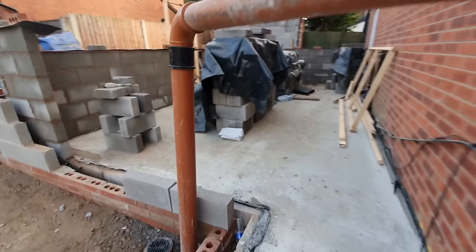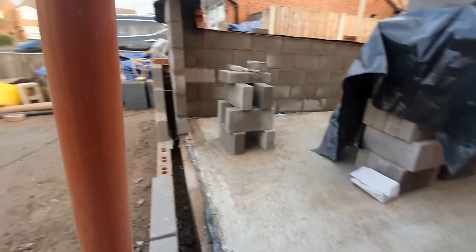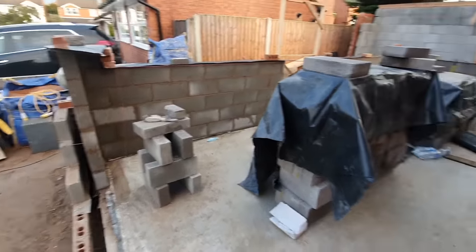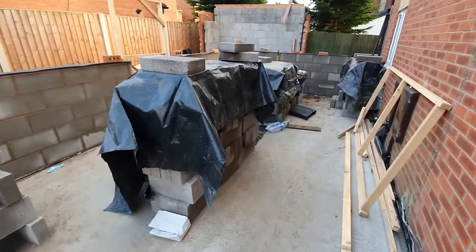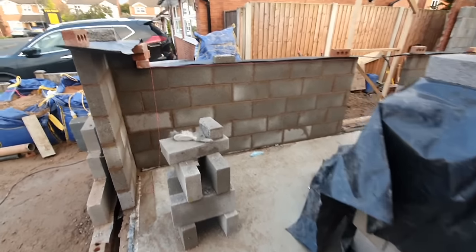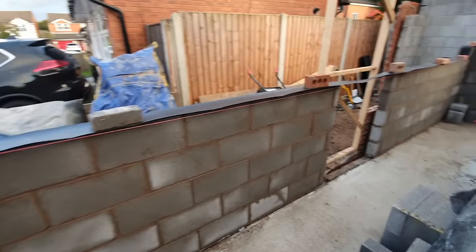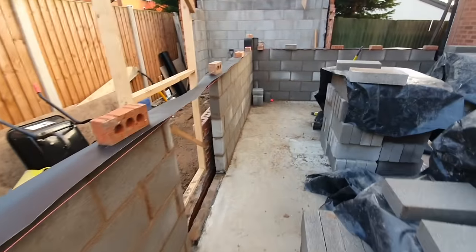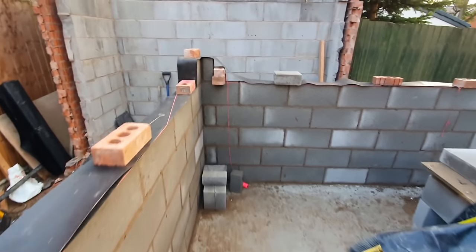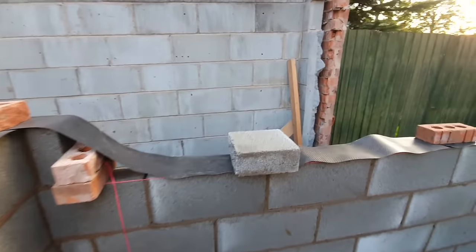There's the pipe and duct underneath the waste pipe. The blocks are starting to go up — they're positioned in the middle. It's a lot easier and faster for the builders to lay blocks than bricks.